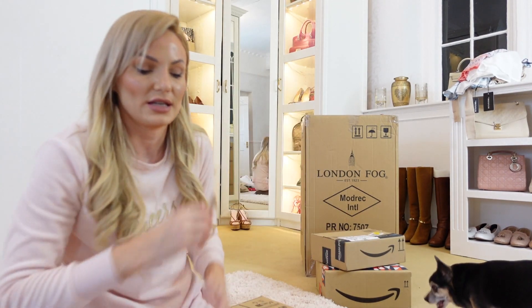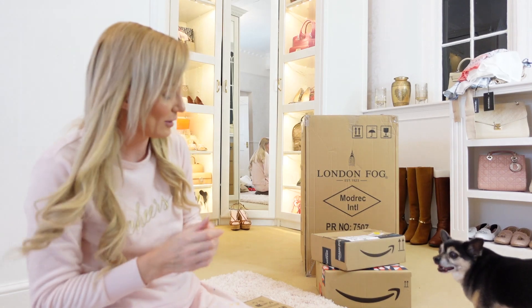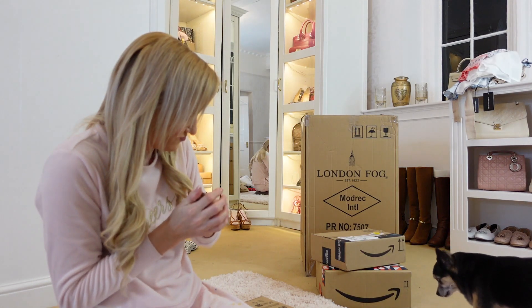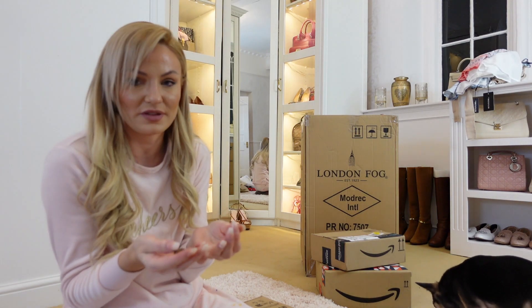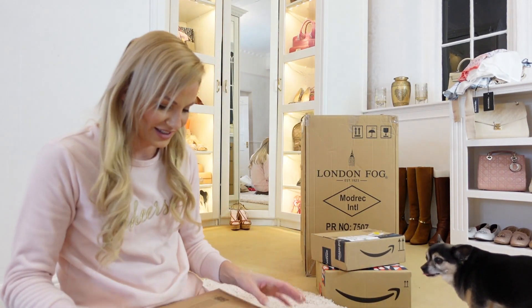Little bits of gravy bones — he loves them. We have to break them up because he can't bite them anymore; he's too old, his jaw's not strong enough.